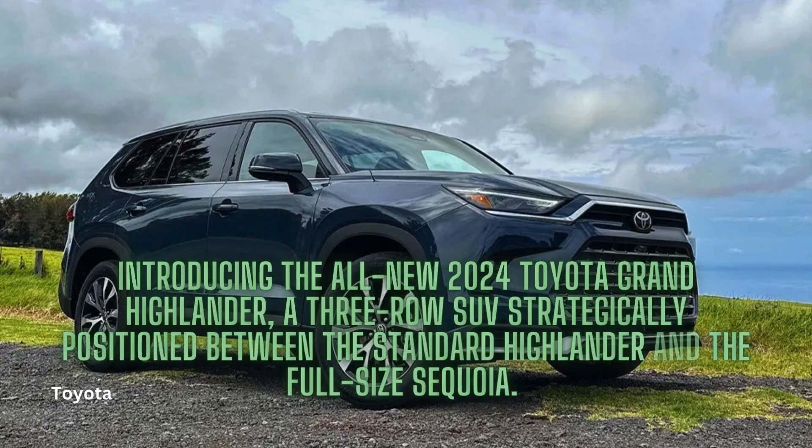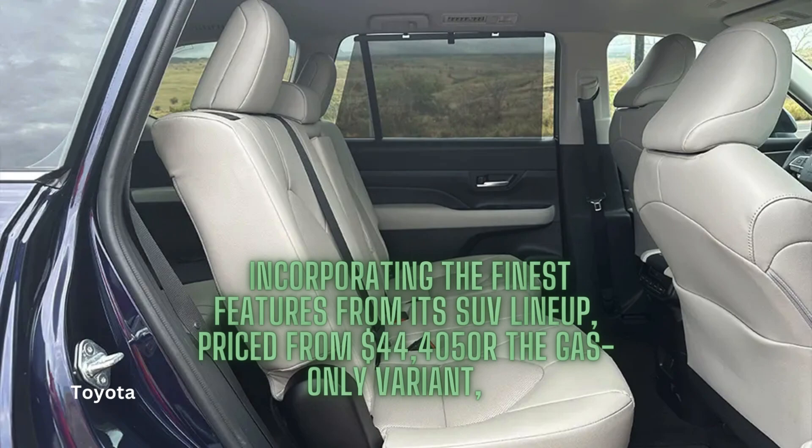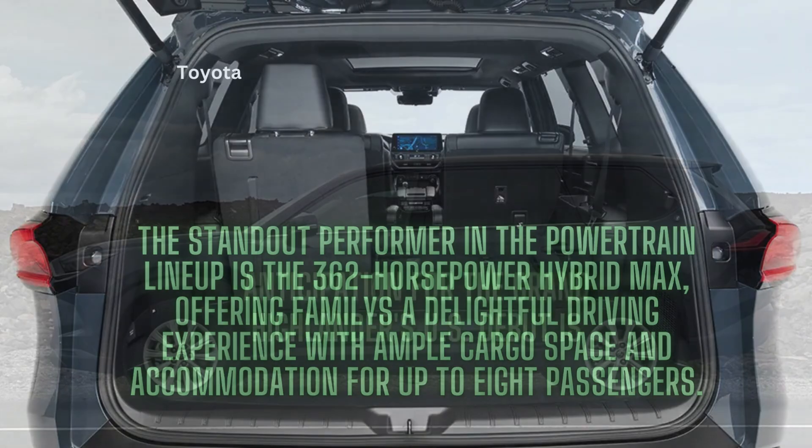Introducing the all-new 2024 Toyota Grand Highlander, a three-row SUV strategically positioned between the standard Highlander and the full-size Sequoia. Leveraging insights from past successes and failures, Toyota has meticulously crafted the Grand Highlander, incorporating the finest features from its SUV lineup. Priced from $44,405 for the gas-only variant, the standout performer is the 362-horsepower Hybrid Max, offering families a delightful driving experience with ample cargo space and accommodation for up to eight passengers.